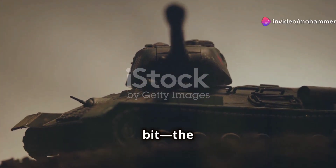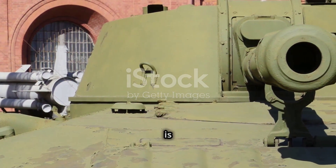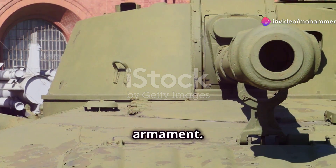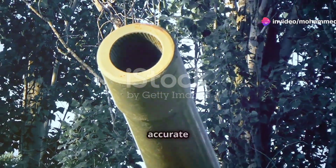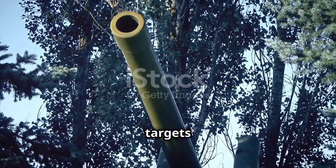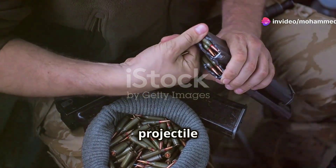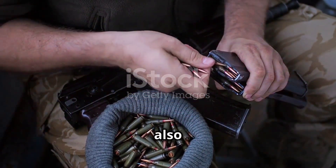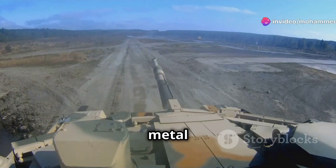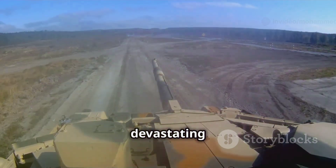Let's get to the good bit: the gun. This is where the Challenger 2 truly sets itself apart from the rest. The Challenger 2's L30A1 is a 120mm rifled cannon. Unlike most modern tanks, which use smoothbore guns, the rifling inside the barrel spins the shell, making it astonishingly accurate at long range. It's often called the sniper rifle of tanks, able to hit targets at distances where others struggle. The gun fires APFSDS rounds — massive metal arrows that punch through enemy armour at nearly 4,000 miles per hour, making them devastating against even the toughest opponents.